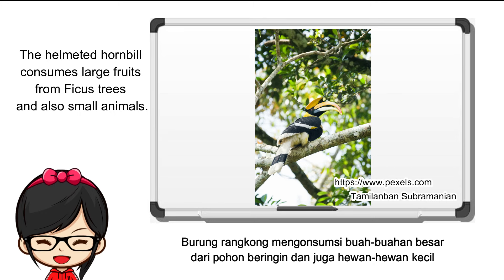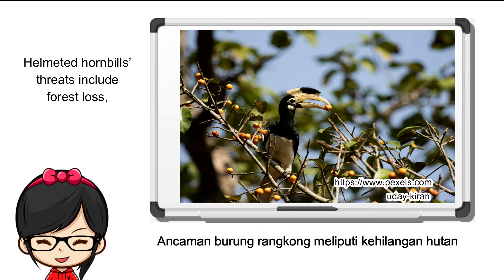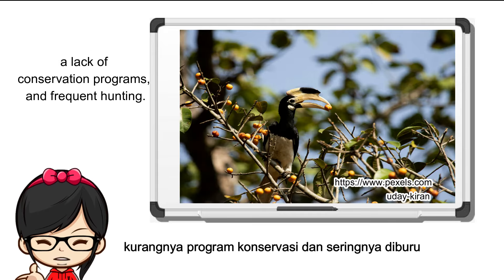The helmeted hornbill consumes large fruits from ficus trees and also small animals. Helmeted hornbill threats include forest loss, a lack of conservation programs, and frequent hunting.